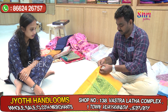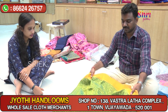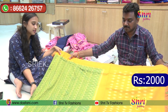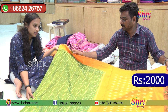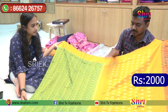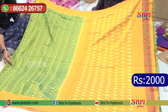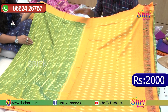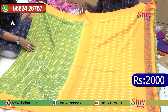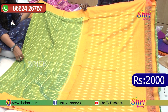This one is Pochampalli cotton. It is a trendy design you can use. The retail price is 2000. At 2000, we have a blouse included — medium to shortest size available.